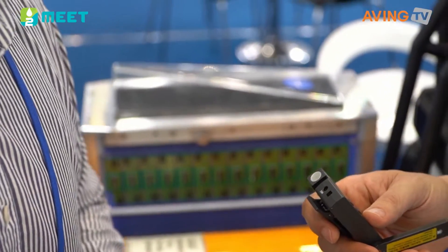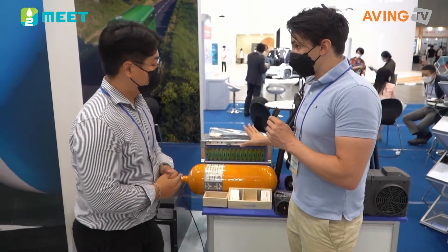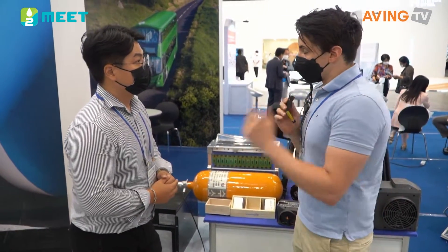We're looking at something that has 70 kilowatts of power right here. But it's not just about being compact — it's also about the efficiency of the product, which is something they are proud of at their company.